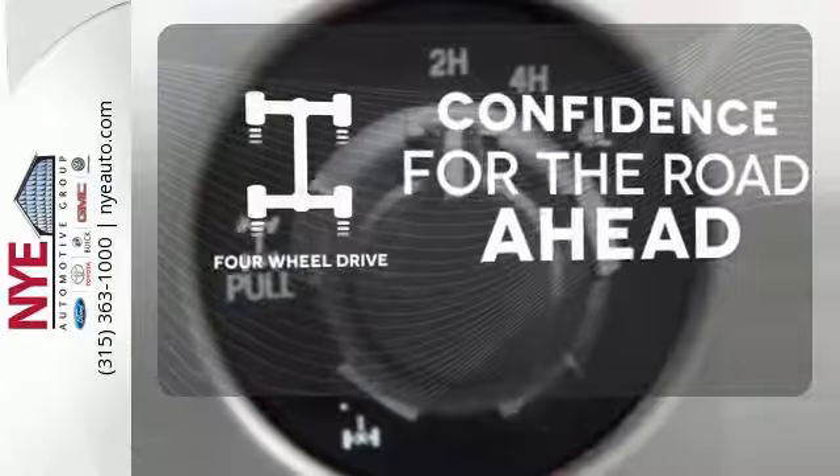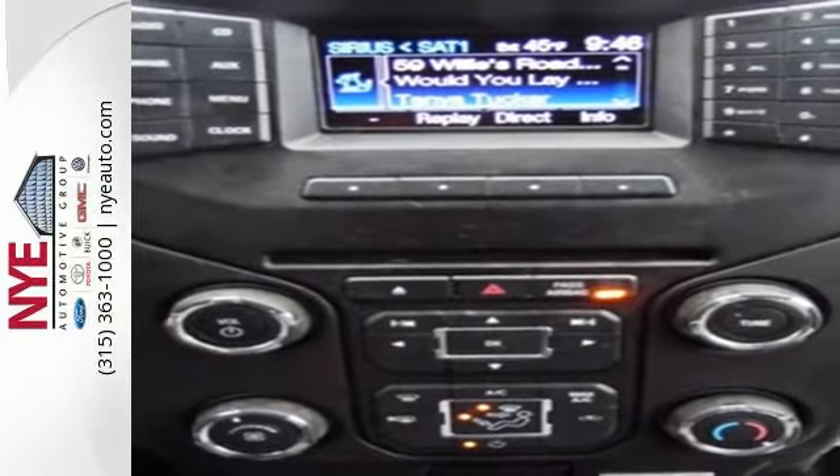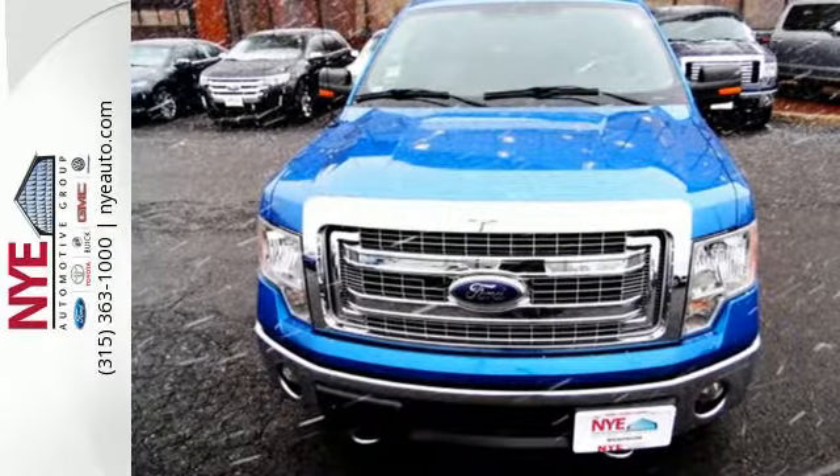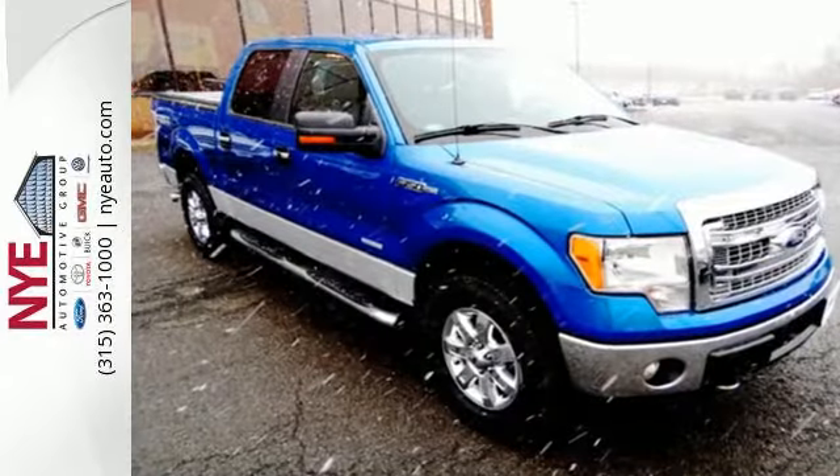Feel the confidence as you control the road with your four-wheel drive. Trail King, Rock Climber, Workhorse — this F-150 has many personalities. See which one suits you best and test drive it today.